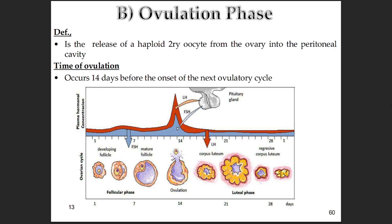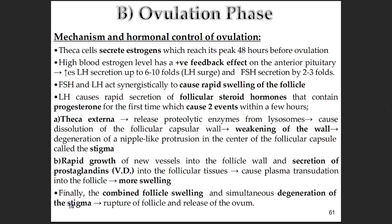Ovulation is the main event — the release of a haploid secondary oocyte into the peritoneal cavity, typically around day 14 before the next period starts. The trigger is a really dramatic shift in hormones. The theca cells hit their peak estrogen production about 48 hours before ovulation. This super high estrogen level flips the script and has a positive feedback effect on the anterior pituitary, causing a massive surge in LH levels — jumping 6 to 10 times baseline — and a smaller but still important 2 to 3-fold rise in FSH. The LH surge is the critical signal: it pushes the follicle through final maturation and ultimately triggers ovulation, also kicking off production of progesterone for the first time in the cycle in any significant amount.